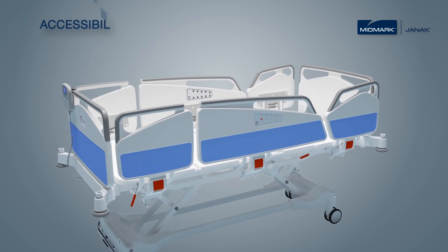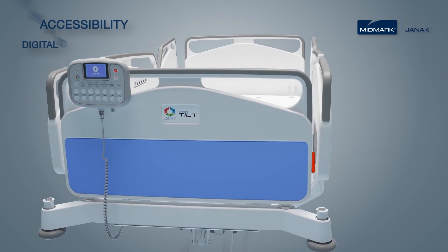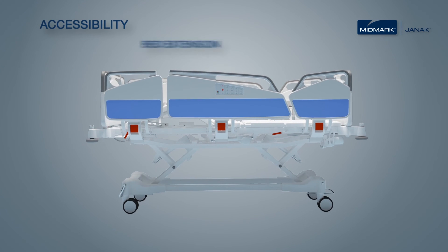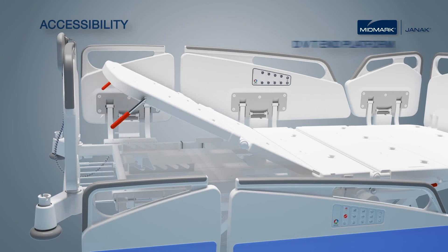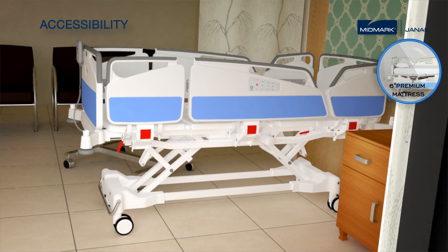Enhanced accessibility with multi-location embedded bed controls for patient and caregivers. Superior comfort with digital display, bed extension, and DVT-N platform.